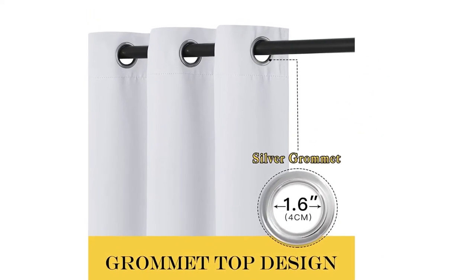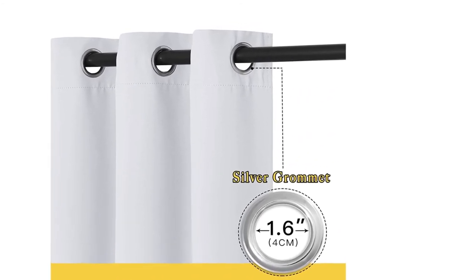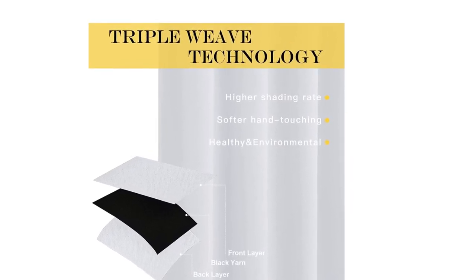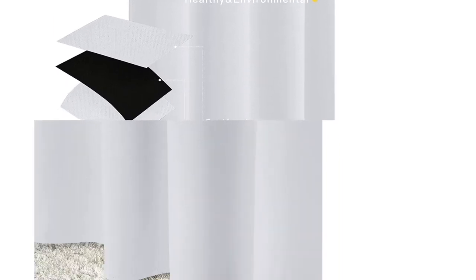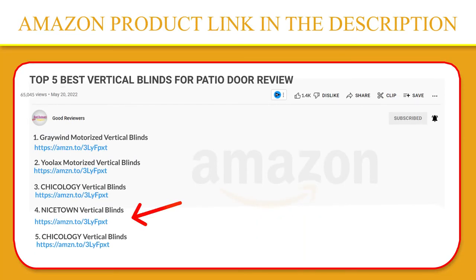Triple weave blackout fabric balances room temperature by insulating against summer heat and winter chill, reducing air conditioning costs. Protect your furniture, floors, and artwork from the ravages of the sun. The patio door drapes will pay for themselves over time. If you like this product, please click the link in the video description for a better price and original product.